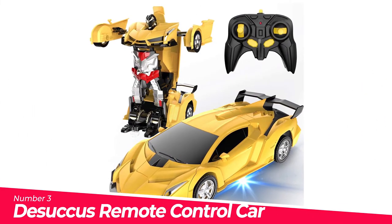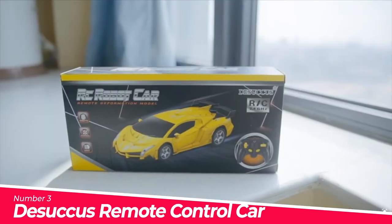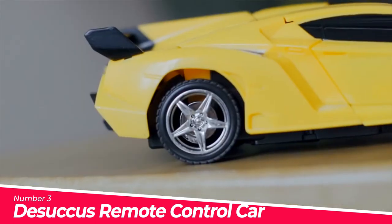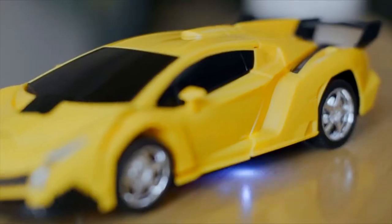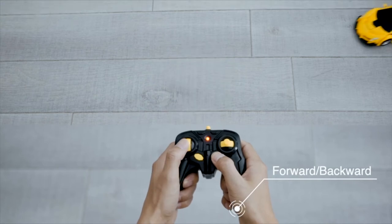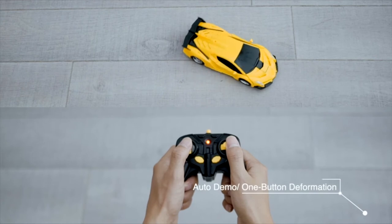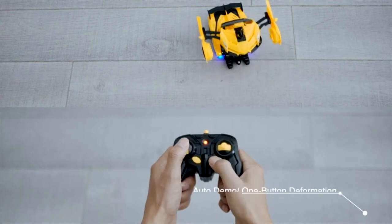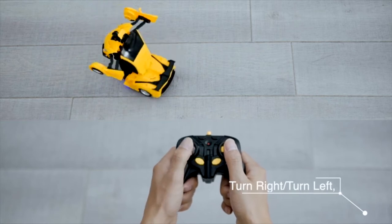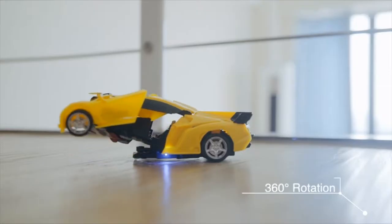Number 3: Tasukas Remote Control Car. One-button deformation — this remote control robot car is a two-in-one model toy that can be changed from car to robot with one button click, transforming back and forth easily for great fun. Made of sturdy non-toxic ABS plastic, it is collision-resistant and eco-friendly. With aerodynamic design and scratch-resistant materials, this gift toy car is easy to operate and ideal for kids' birthday, Christmas, or other festivals.